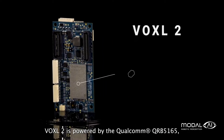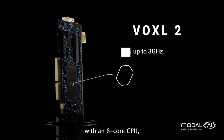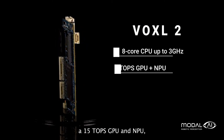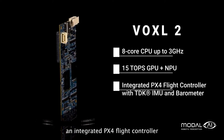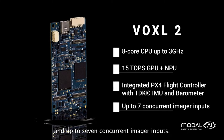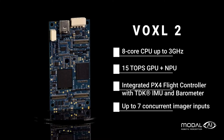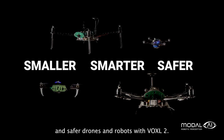Voxel2 is powered by the Qualcomm QRB5165 with an 8-core CPU, a 15 TOPS GPU and NPU, an integrated PX4 flight controller running on a dedicated DSP, and up to 7 concurrent imager inputs — enabling smaller, smarter, and safer drones and robots.